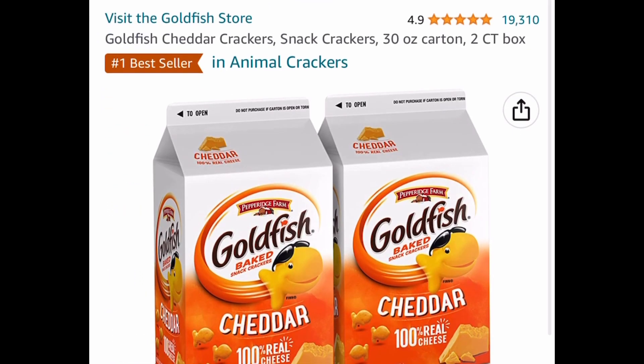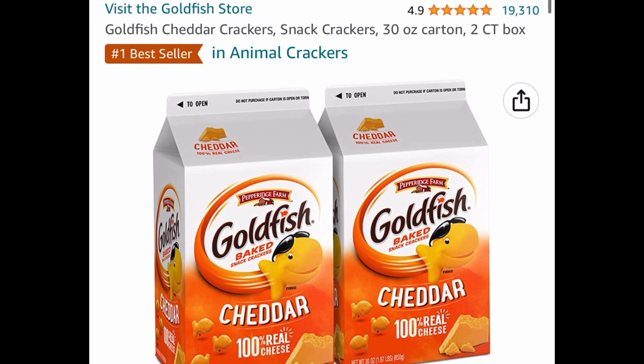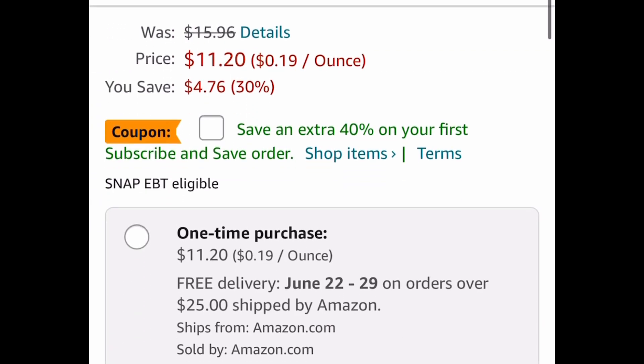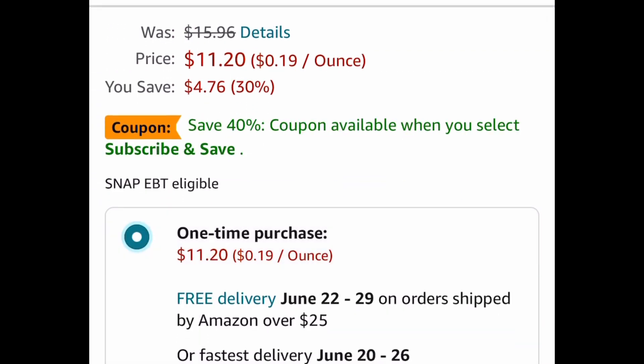Here is another price drop — it's the Goldfish Cheddar Crackers. Kids love these. These are the 30 ounce cartons and you get two of them, currently priced at $11.20. You can also subscribe and save even more, which you can cancel at any time.